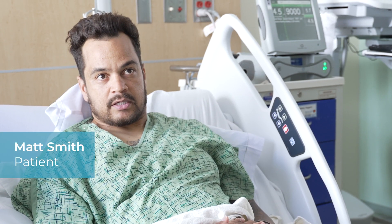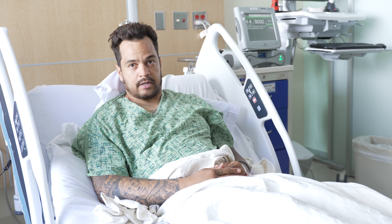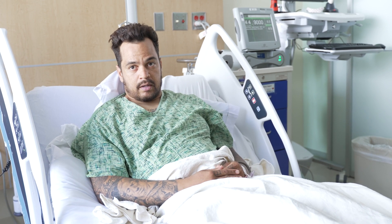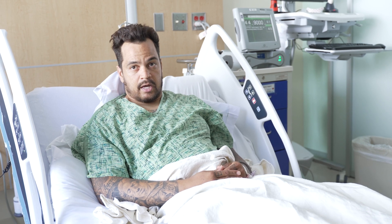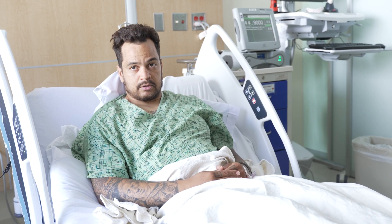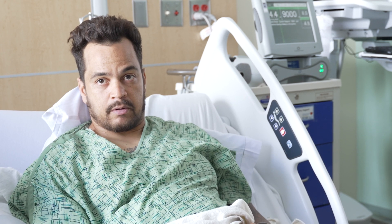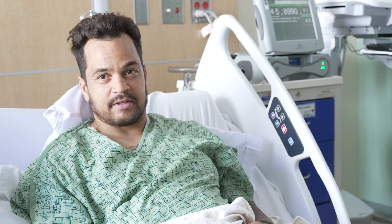I noticed when I was living in Las Vegas, I had gone to the hospital and they mentioned that I have some issues with my heart, and did an echo and an EKG and noticed that it was irregular. So I came back to San Diego where my family is, where I'm from originally, and my brother made me come to the hospital and made me take care of everything.